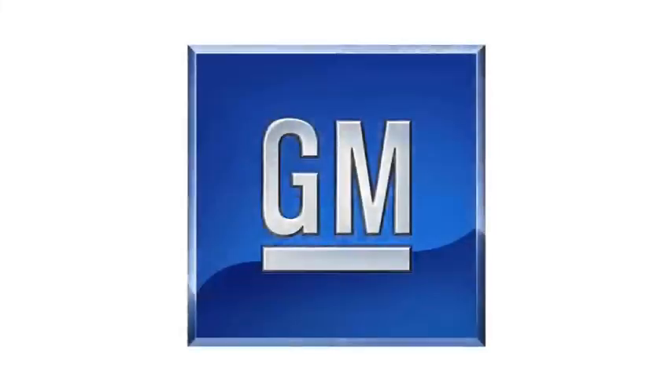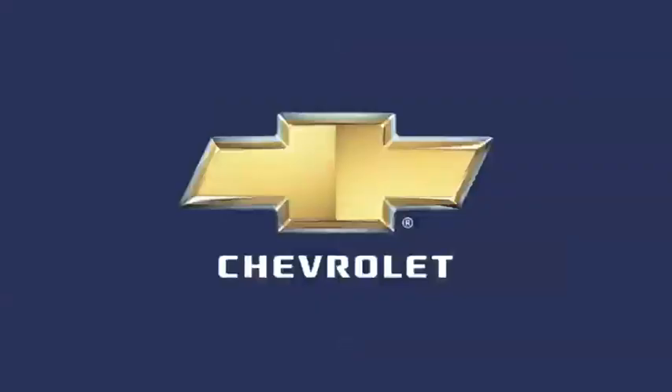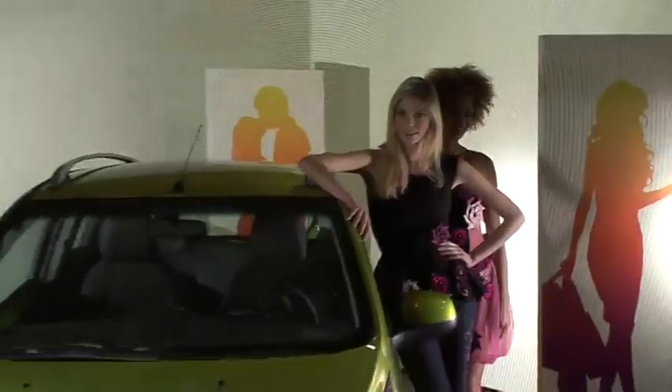I'm here at the Geneva Motor Show with Dave Lyon, who's a Chevrolet designer, part of the team who brought us the Spark. Dave, just take us through some of the design points of this car.